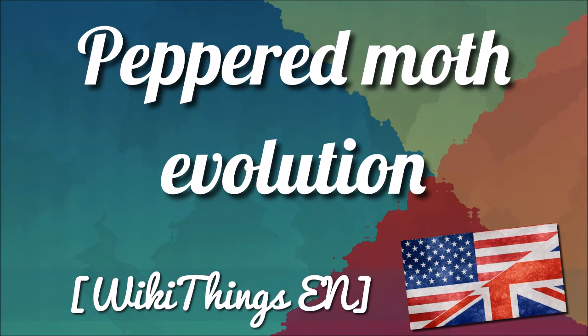Before the Industrial Revolution, the black peppered moth was rare. The first black specimen, of unknown origin, was kept in the University of Oxford in 1811.